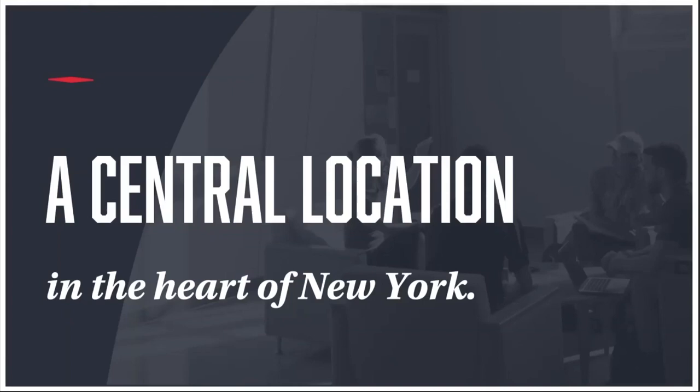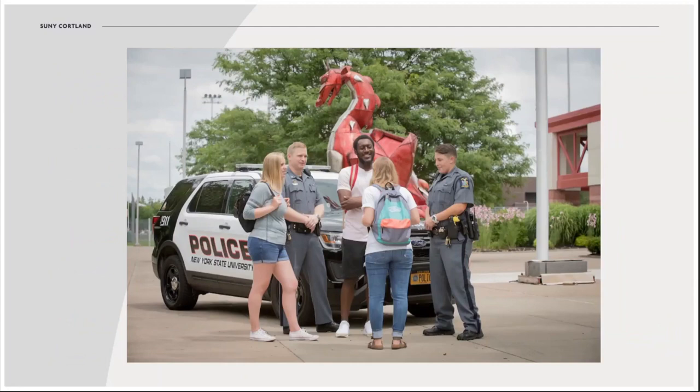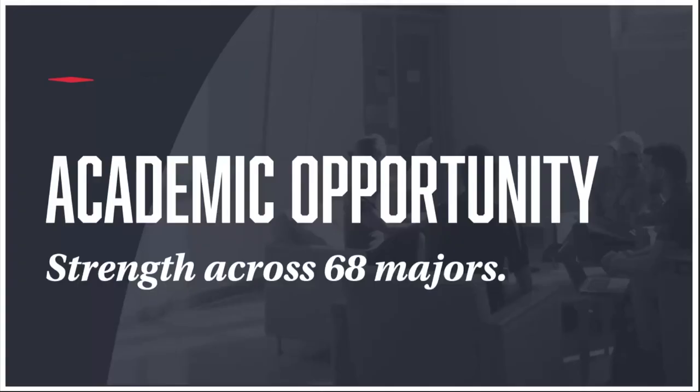Another really important thing to know about Cortland is that we're easily accessible in the center of New York State. A high percentage of our students come from New York, but we're proud to welcome students from across the country and the world. We're within 45 minutes of a major airport in Syracuse and also close to cities like Binghamton and Ithaca. We were incredibly proud to be named the safest college town in New York and among the top 20 in the nation according to SafeWise in 2019. You'll discover an up-and-coming downtown just a short walk from campus, as well as easy access to outdoor activities.